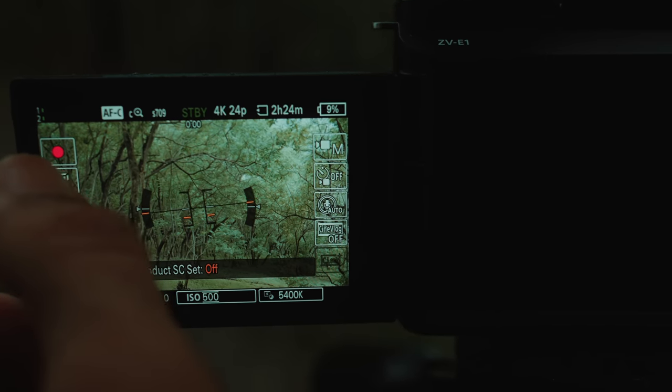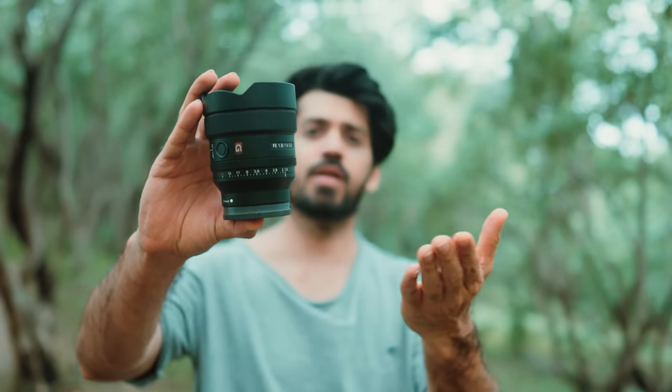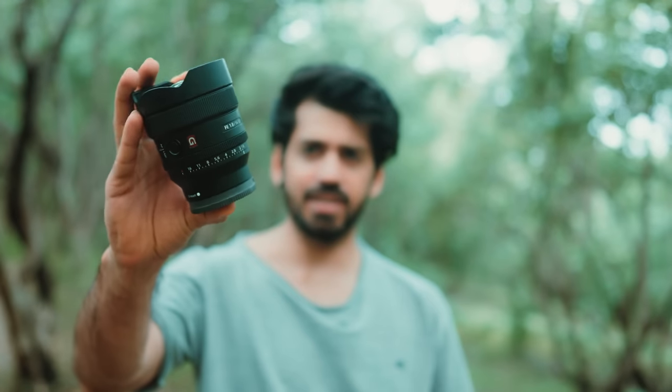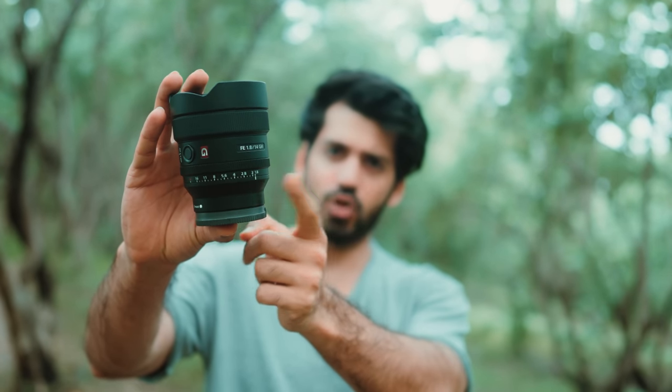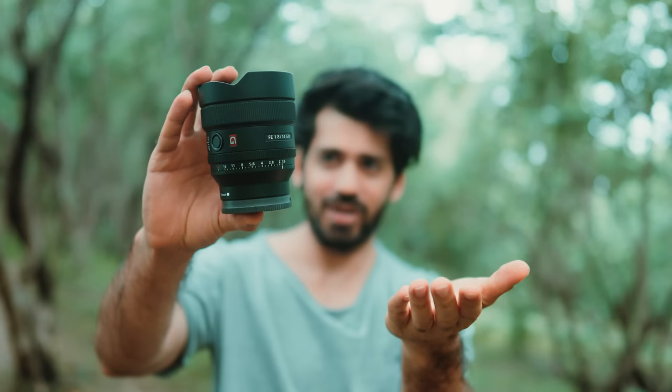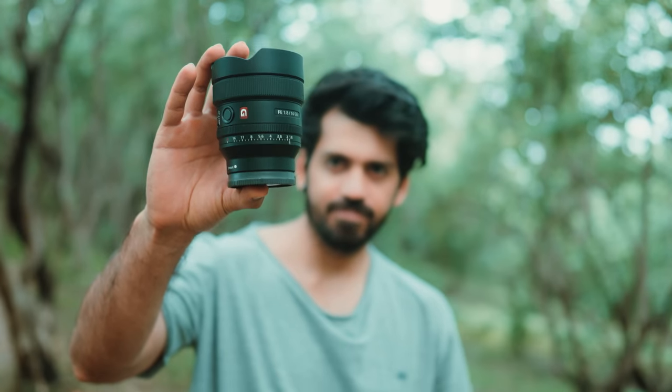The fourth feature is product showcase mode. A lot of times when you're reviewing a product and you want to showcase it in front of the camera, the camera focuses more on your face rather than the product. In this mode, you don't need to do anything special — it's going to focus more on the product. See, now it's going to focus on me, and now it's on the product. That's how it can be really, really useful for such cases.